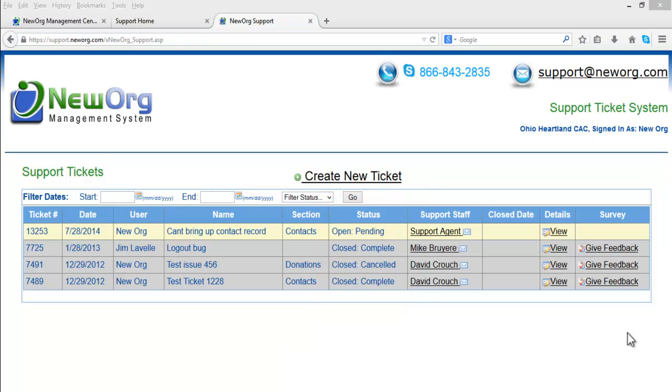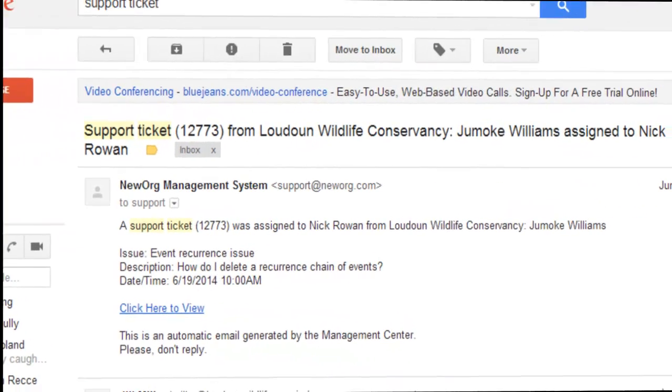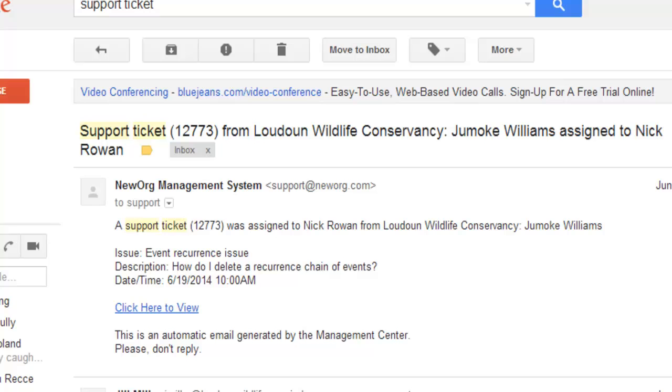As soon as you create a ticket, an email will be sent to all New Org Support staff. A New Org Support agent who feels they can solve the issue will then assign the ticket to themselves. An email will be sent to you to let you know which Support Agent has taken on the task of resolving your ticket. It is important to note that a Support Agent may email you directly if they need to ask any follow-up questions to your ticket.